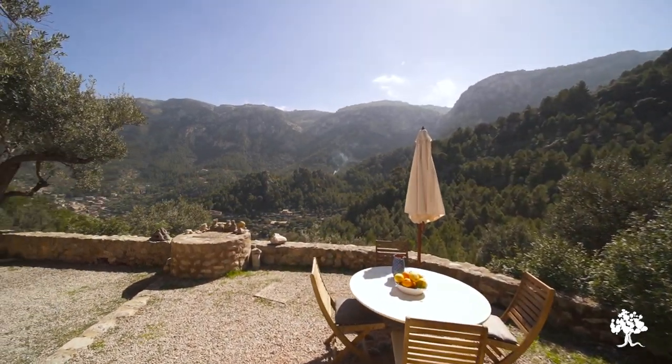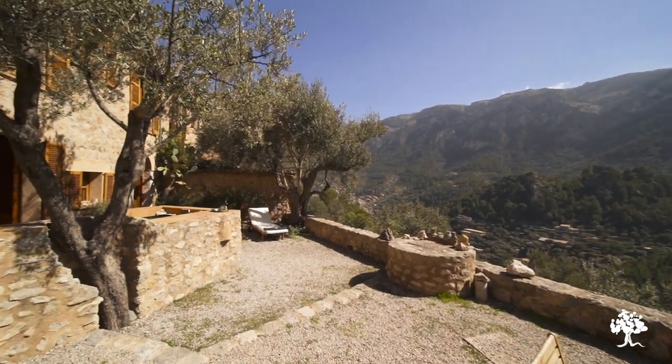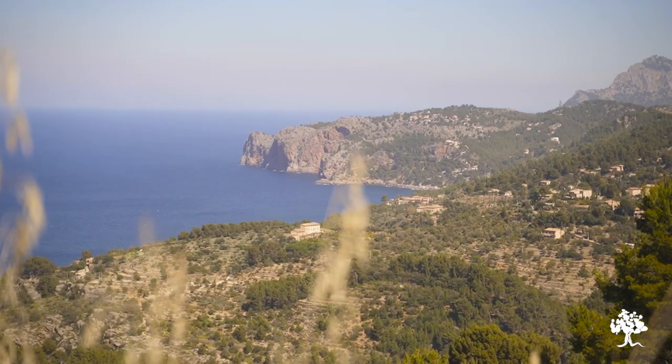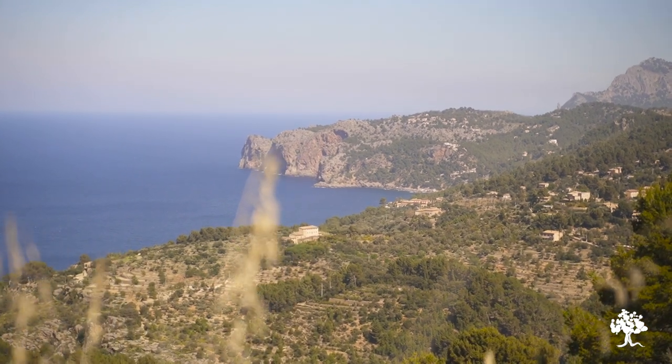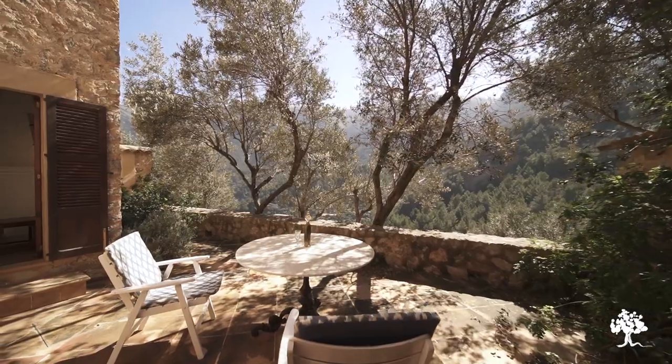From one side of the house you have incredible mountain views. The sun rises above the mountains in the morning and sets just on the other side of the house, where you have sea views — which are particularly enjoyed from Can Alinda, where you have nice large windows which open out to the sea.